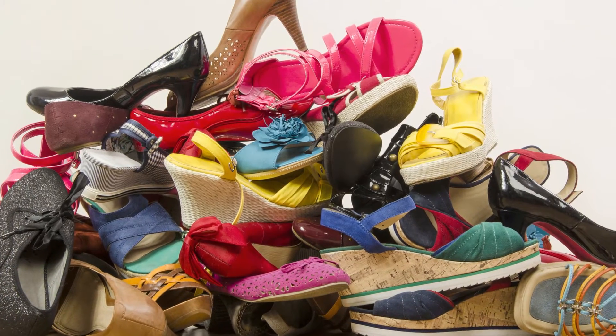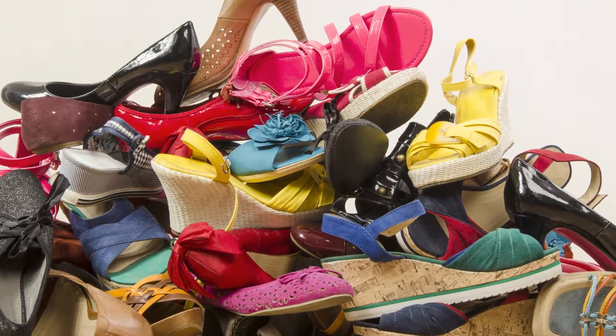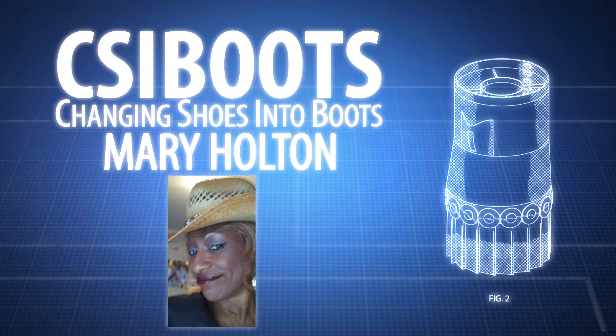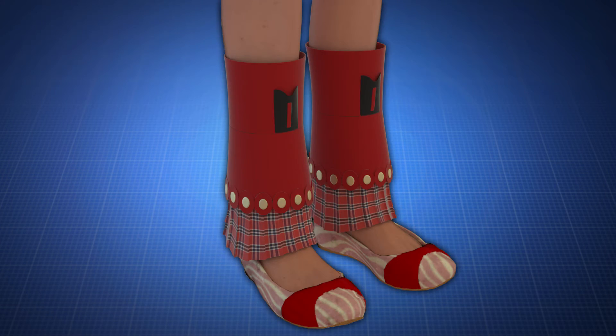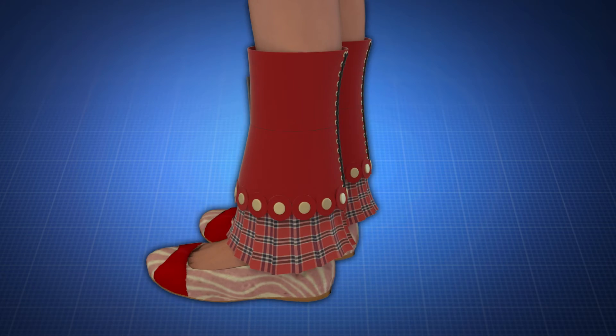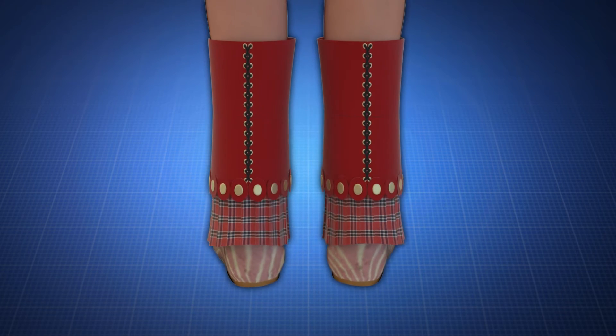Love boots but feel like they take up too much space in your closet? You need the CSI Boots, designed by inventor Mary Holton, changing shoes into boots. The invention is worn on the legs and gives the appearance of boots. However, they can be worn with any pair of shoes, even sandals.